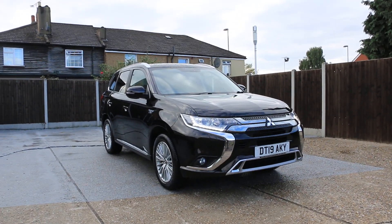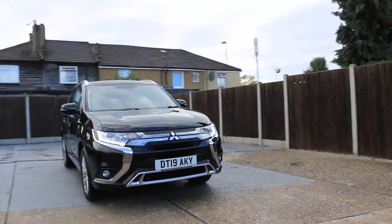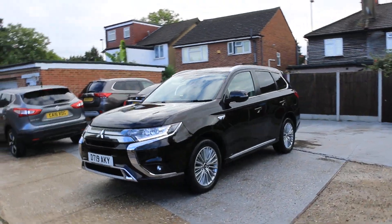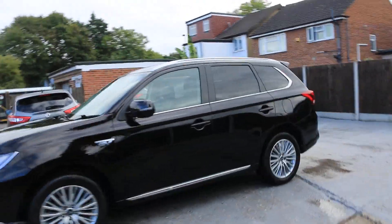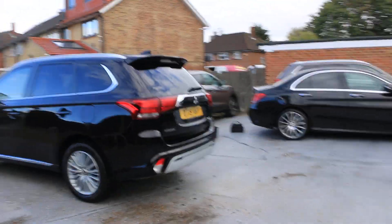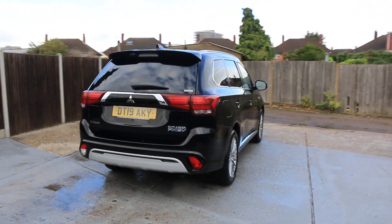Now available at McCarty Cars: Mitsubishi Outlander plug-in hybrid, 19 plate, 2019, KHS daylights, privacy rear glass, KHS reversing camera.